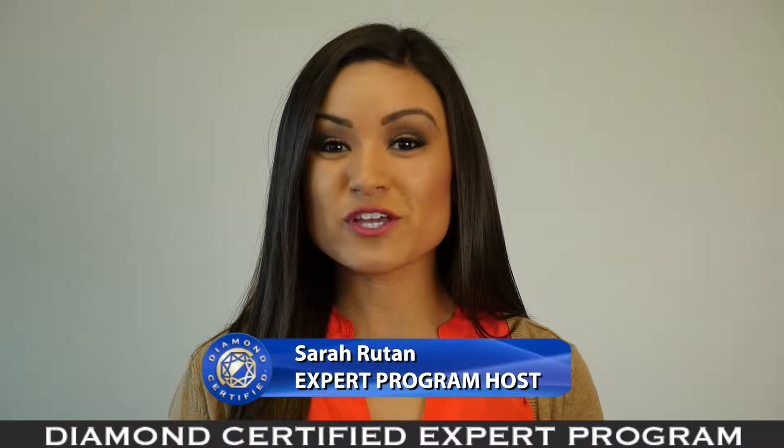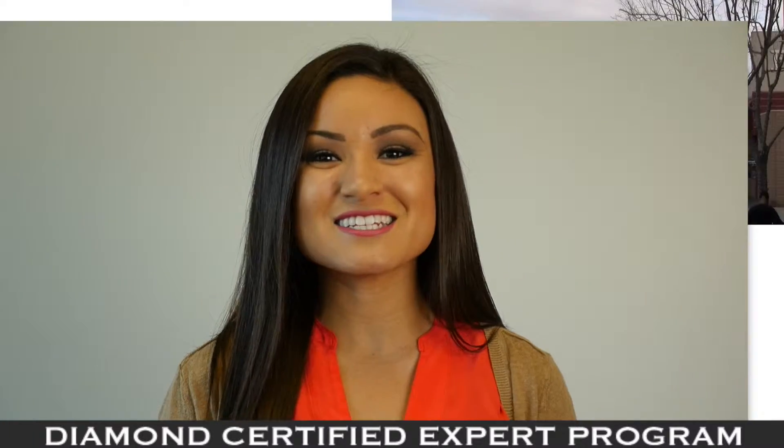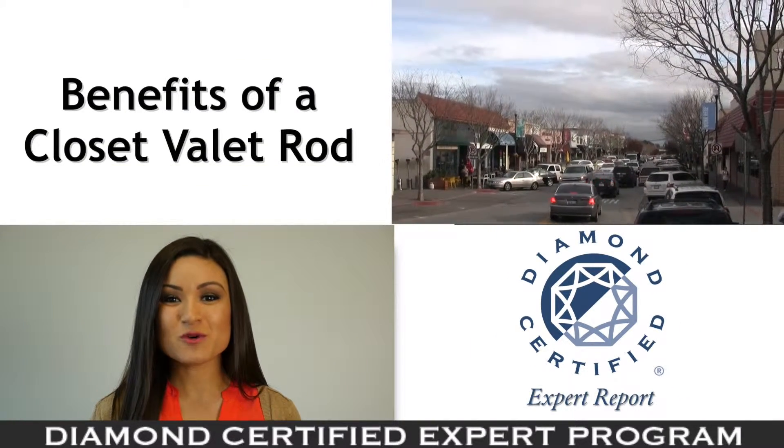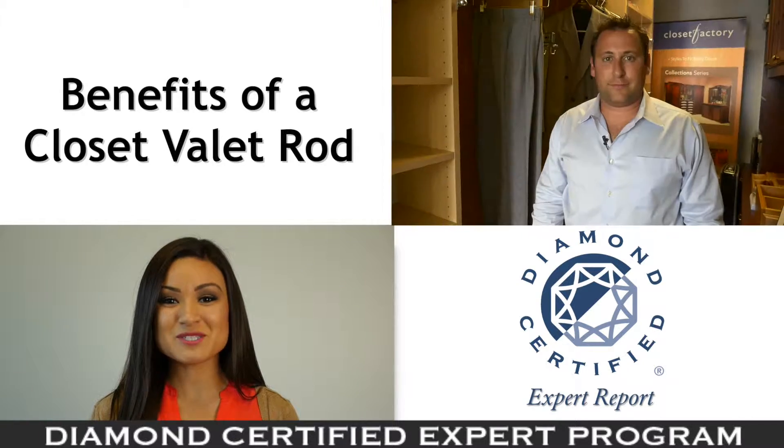If your closet is so full that you're putting hangers on hangers, you'll be glad to know that a simple addition can enhance its storage capacity. To learn more, we're in San Carlos with David Rosenberg of Closet Factory, speaking on behalf of Diamond Certified expert contributor Yuri Rosenberg.